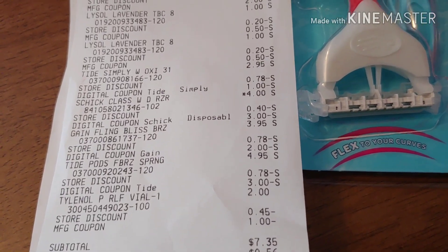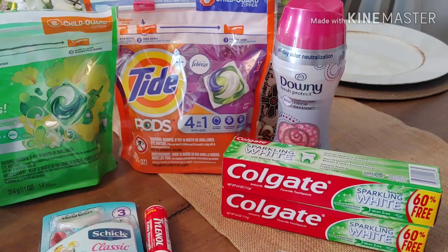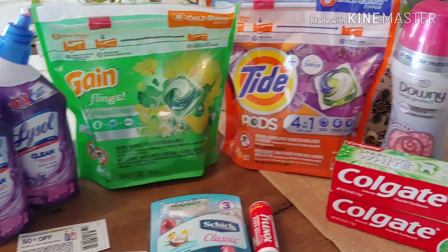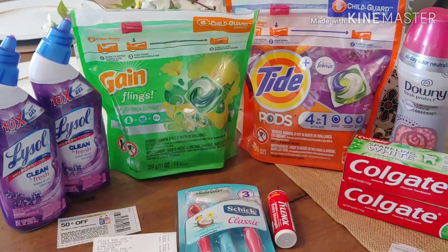So $7.35 and I believe it's like $0.80 each item, so I don't think it was a bad deal. And I'm going to share with you the next transactions that I did as well. That's my first transaction.